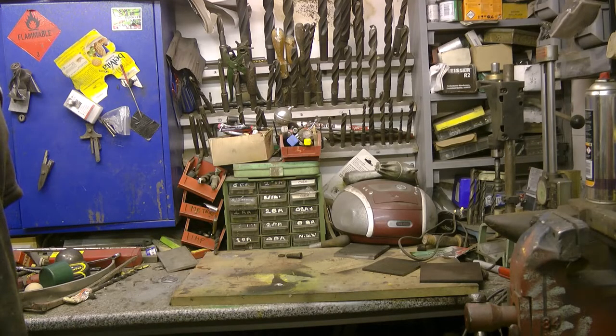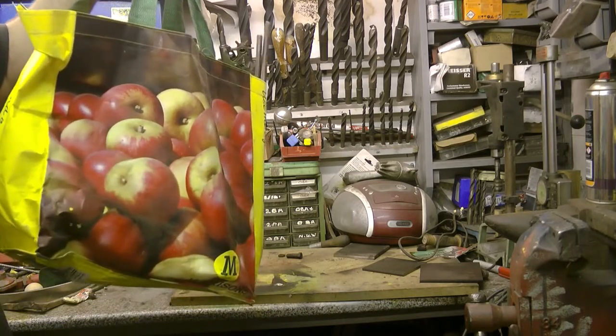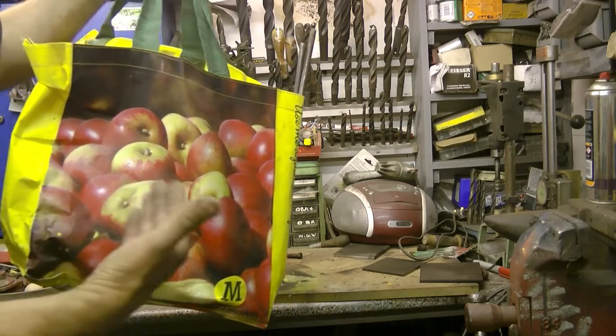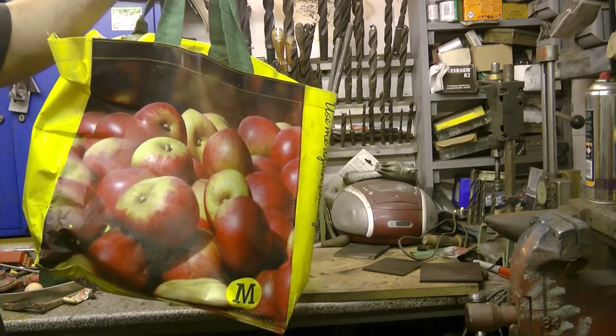Hello and welcome back to Krista Bodger's channel. I've been to the car boot sale, buying rusty gold and interesting items for the workshop. Let's have a look in the car boot sale bag of dreams.